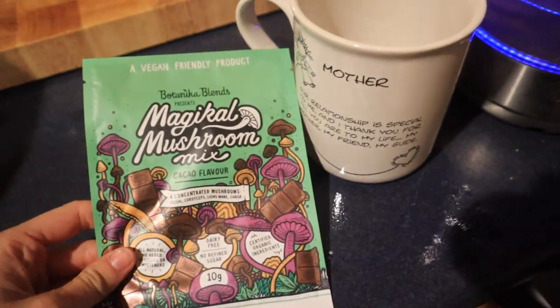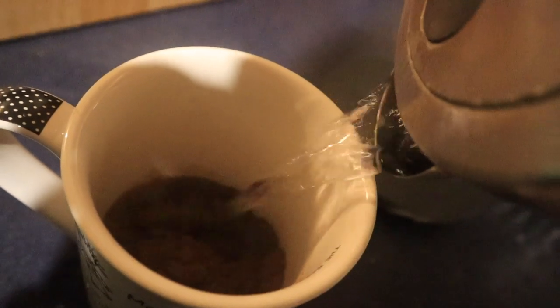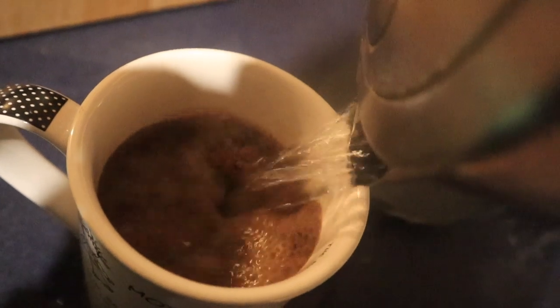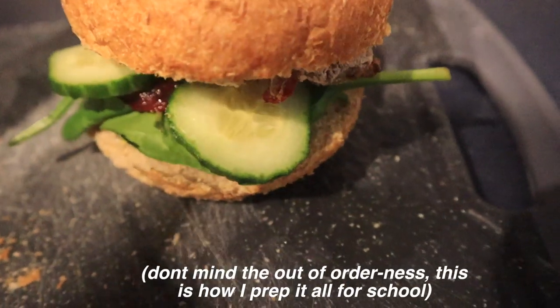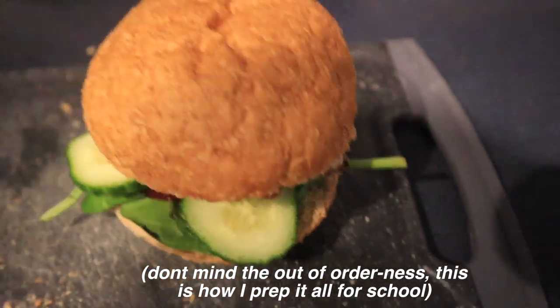After dinner I made myself the Magic Mushroom Hot Chocolate by Botanical Blends — it doesn't taste like mushroom at all, it's so nice and I'm obsessed with it. For day two, lunch was a veggie burger which you might have seen in my back-to-school recipe video. For recess I just had an apple, a protein bar, and a banana.